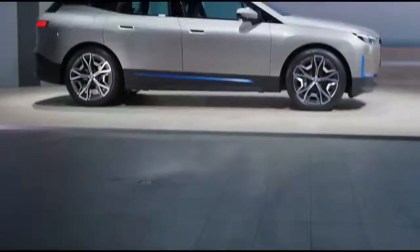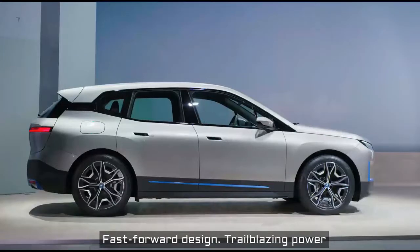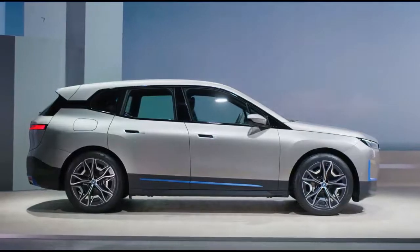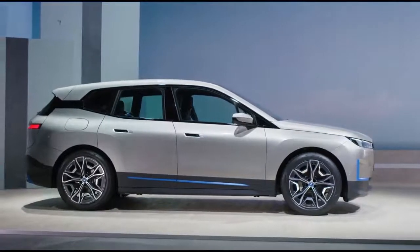Here we are behind the wheel of the BMW iX. The design phase of this project really started with thinking a lot about the interior atmosphere that we wanted to create. We were inspired by modern architecture. In fact, we wanted to create something like a loft on wheels.